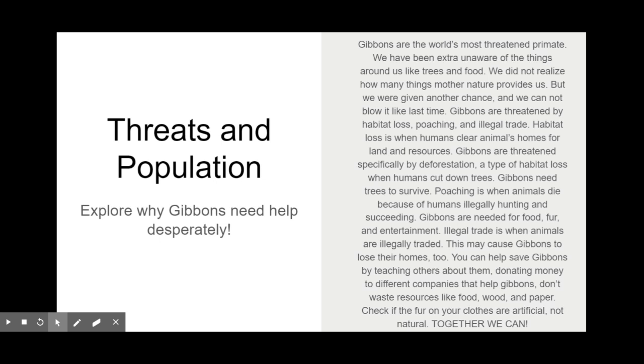Habitat loss is when humans clear animals' homes for land and resources. Gibbons are specifically threatened by deforestation — a type of habitat loss where humans cut down trees. Gibbons need trees to survive. Poaching is when animals are illegally hunted by humans. Gibbons are targeted for their meat, fur, and sometimes hunters do it just for entertainment. Illegal trade is when animals are literally traded illegally, which can also cause gibbons to lose their homes.